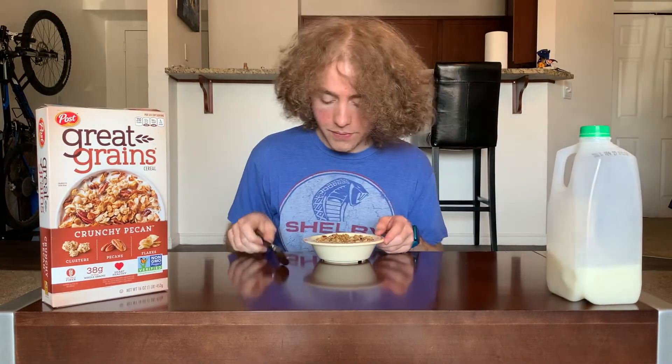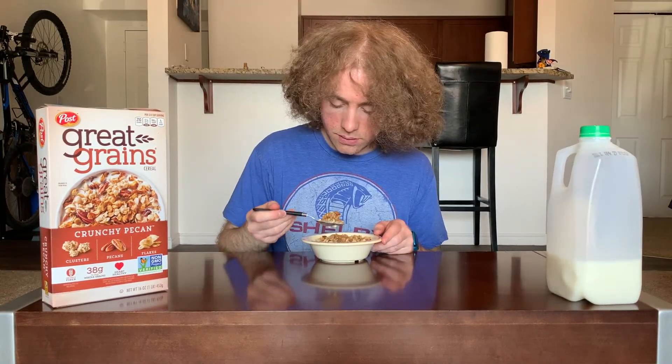Alright, here we go. Very crunchy — I'll give it that. A lot of different things to chew on in there.